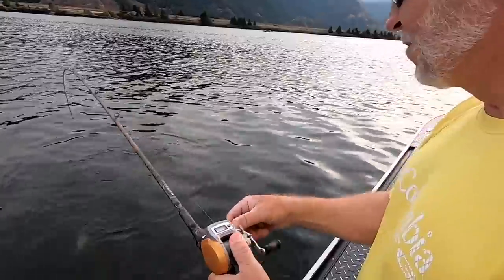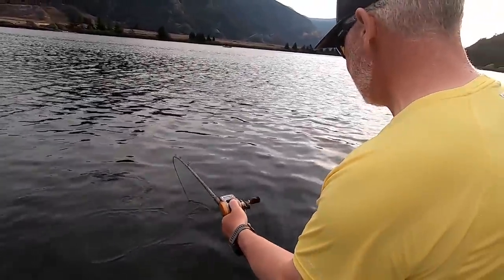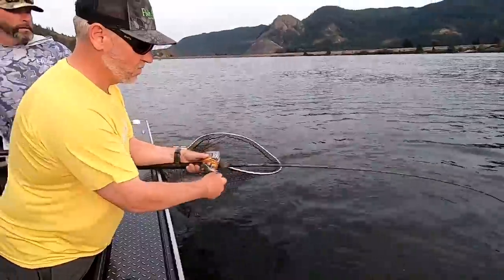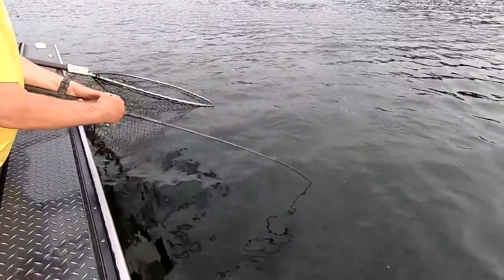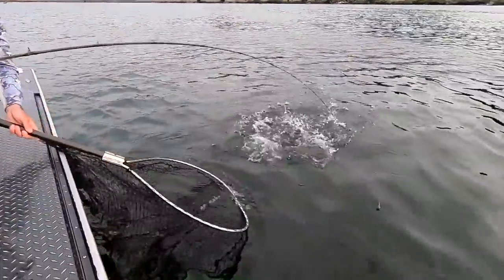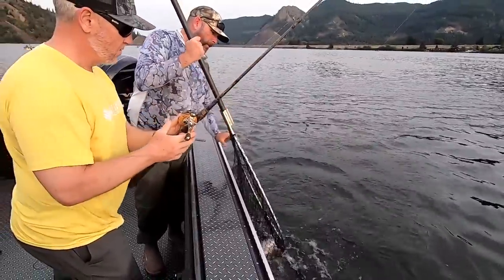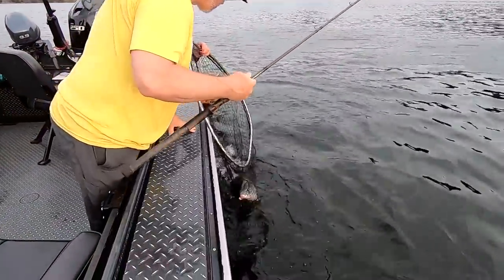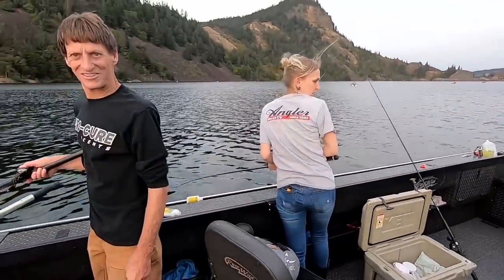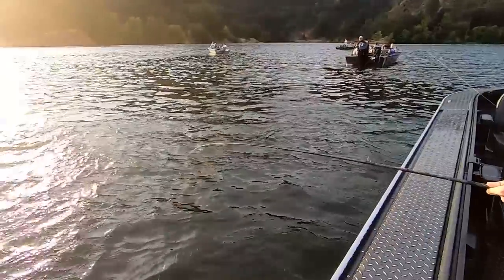Looks like a decent fish. Typical location for a hovered fish — sometimes they swallow it, a lot of times they don't.